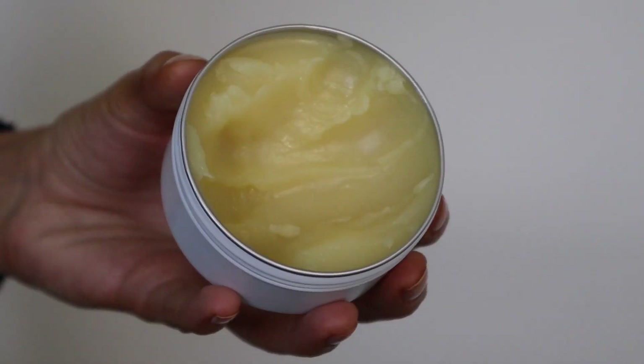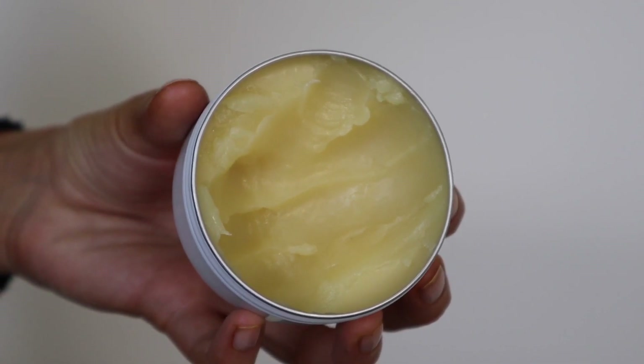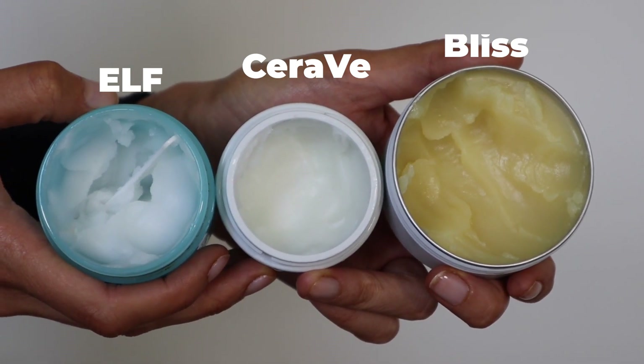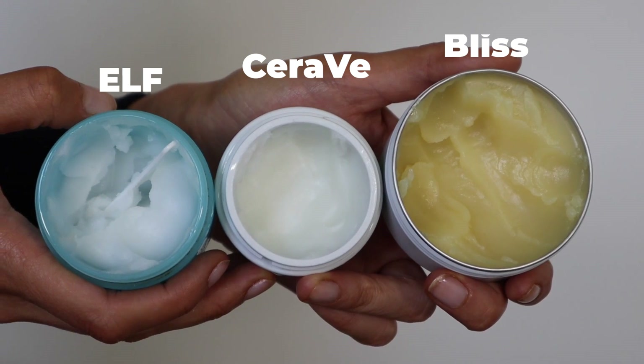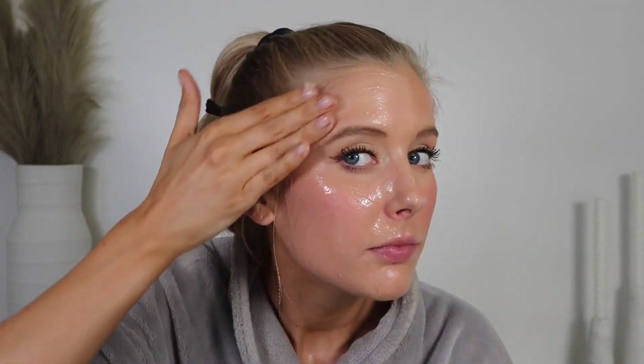There are a lot of drugstore cleansing balms that I really enjoy, so I was trying to figure out what draws me to this one specifically. I think it's that this just has more of a dense, buttery feel. I literally swatched it on my hand next to the Elf and CeraVe cleansing balms — the Elf and CeraVe options are more whipped or lighter weight, while this one from Bliss is just more dense and buttery. Because of that, I don't think you'll love this if you have super oily skin, but if you have dry skin, dehydrated skin, barrier damage, flakes, irritation, or serious sensitivity, this is definitely worth checking out — especially as we enter colder weather months.